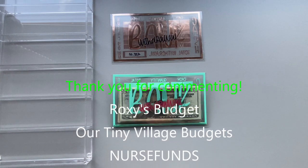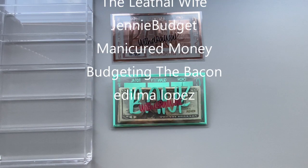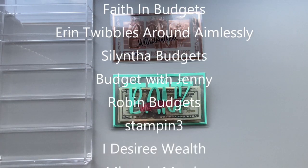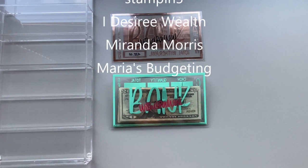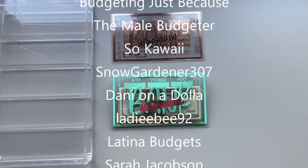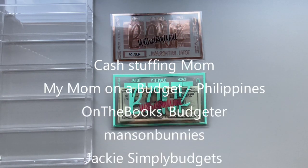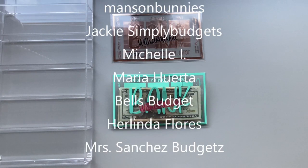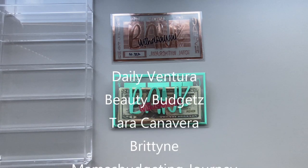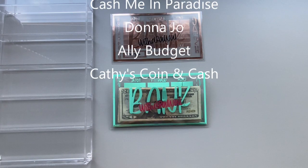Hey guys, this is Crystal from Budget by the Bag. We are going to do a cash envelope stuffing today. I am a few days early because your girl needs some money. This is from the quote-unquote phantom check, where I took some funds from the past three checks from my employer, stashed it away, and I am paying myself in between a 26-day period where I'm not getting paid.